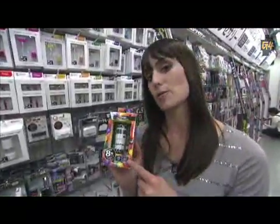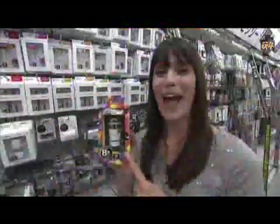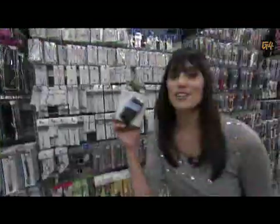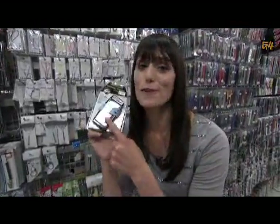Does your iPhone not have enough zoom for you? This bad boy right here will add 8x zoom to your iPhone. That's a little bulk, though. Check this out — it's a solar charger for your iPhone 4. And you need it. I know you do.